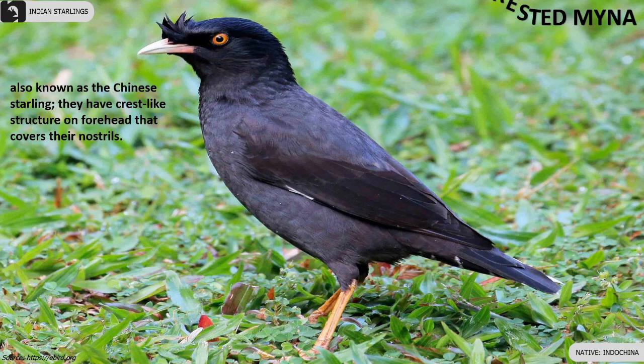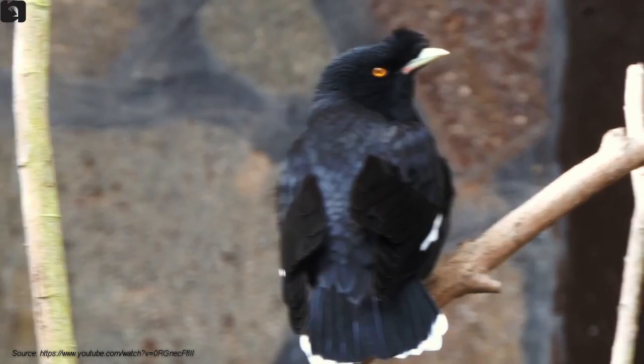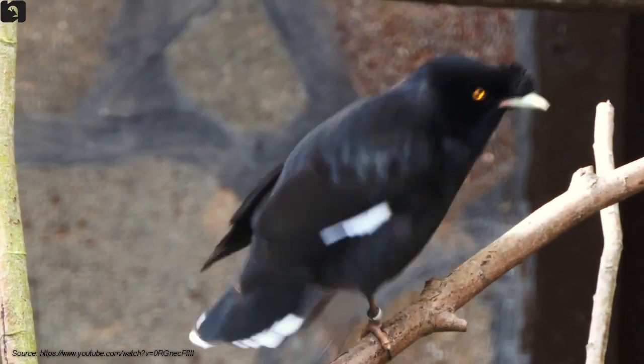Crested Myna is also known as Chinese Starling and is found along the Indochina belt. They have a crest-like structure on the forehead that covers their nostrils.